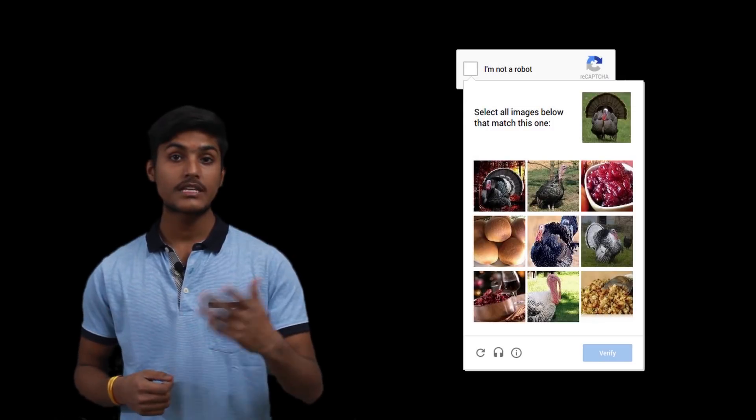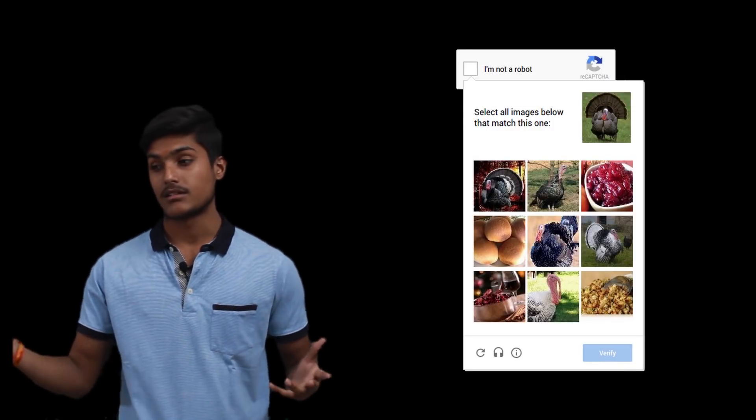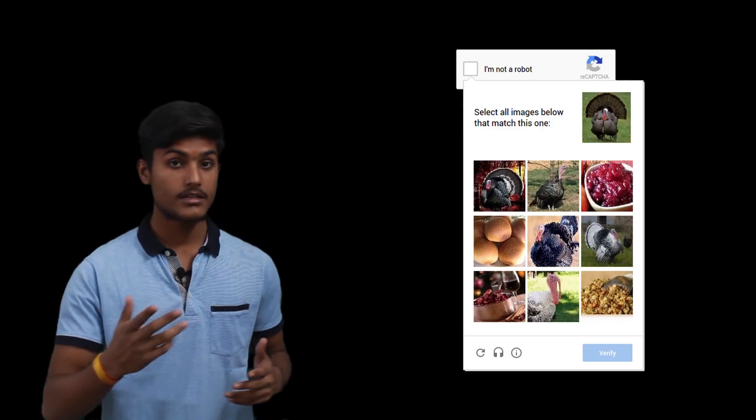But if the risk analysis engine isn't sure, they often ask for additional challenges such as image recognition CAPTCHAs — like selecting all images with street signs. And if you are able to prove yourself human this way, there are chances that Google may save this data.